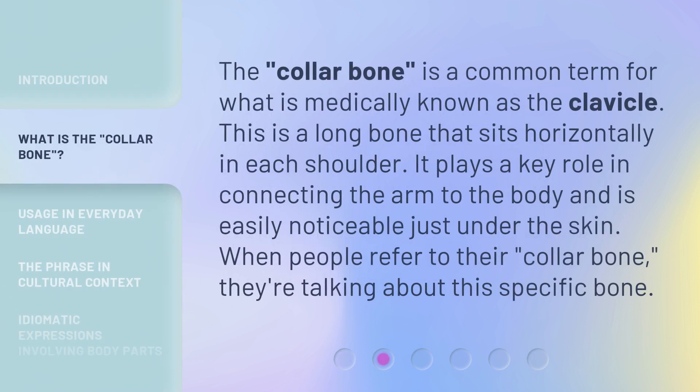The collarbone is a common term for what is medically known as the clavicle. This is a long bone that sits horizontally in each shoulder. It plays a key role in connecting the arm to the body and is easily noticeable just under the skin. When people refer to their collarbone, they're talking about this specific bone.